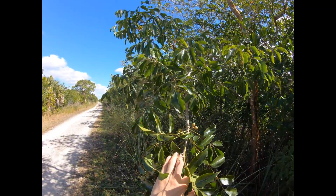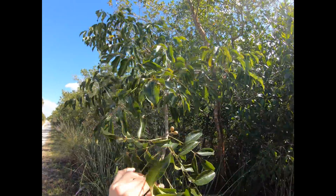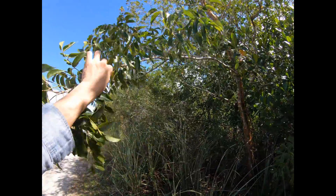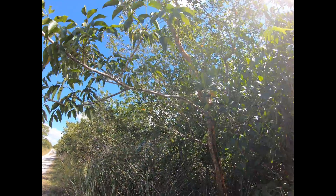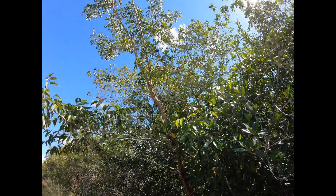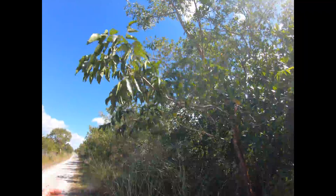I've read before that the Native Americans in Central America and even here in South Florida would take the sap, which is quite sticky, and smear it onto branches to attract birds to those same branches. The birds would get stuck in the sap and then they'd be able to harvest the birds for their own uses.